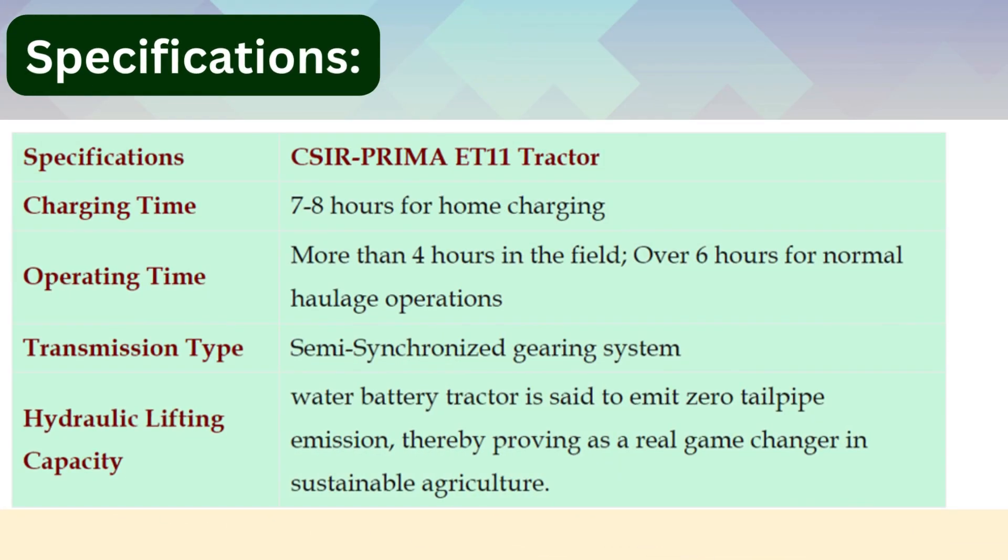Specifications. Charging time: 7 to 8 hours for home charging. Operating time: more than 4 hours in the field, over 6 hours for normal or less intensive operations. Transmission type: semi-synchronized gearing system. The tractor is set to emit zero emissions.